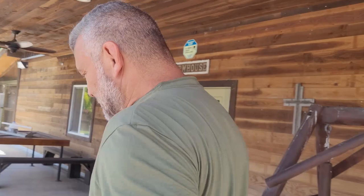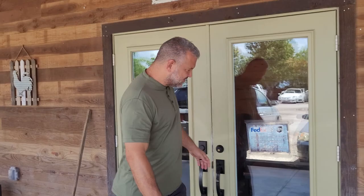Hey guys, I'm Ryan G from Underground Reptiles. I want to give you a quick tour of the farm and business, see how we take care of our animals, process your orders, and how we live. Come on in.